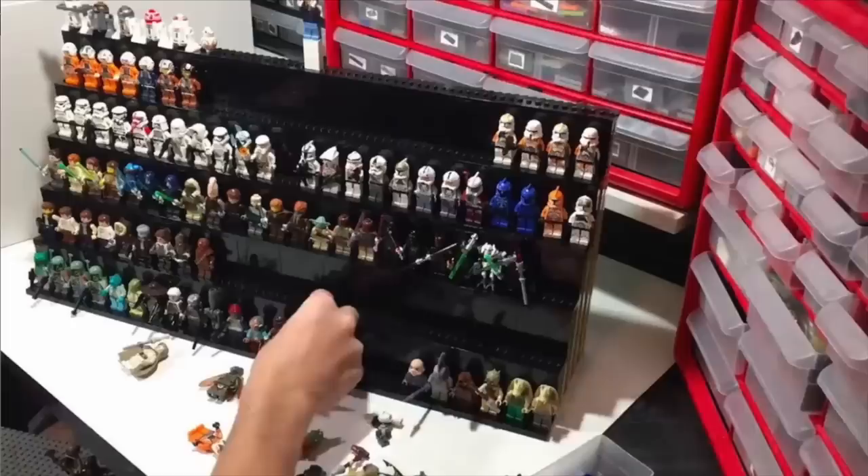Thomas says: do you prefer to display your sets with or without minifigs? I've always been a no-minifig display person. Even when I was a kid I just never put the minifigs on display really. I would occasionally set them up and then eventually take them down because I'd want to use them for something else anyway, and they go into a big storage bucket for minifigs. I certainly prefer displaying without the minifigs. In an ideal world, in the next couple of years, minifigs will have their own nice setup.